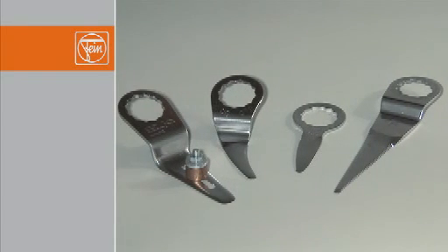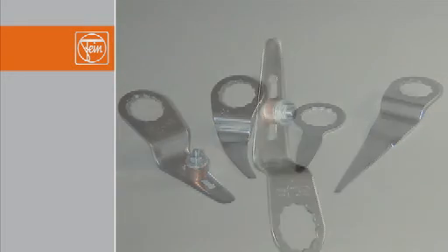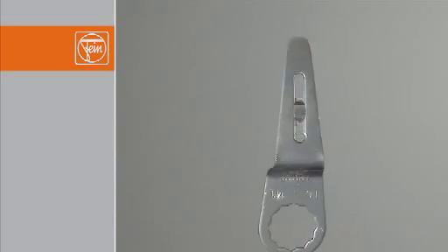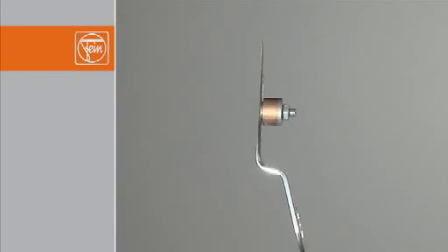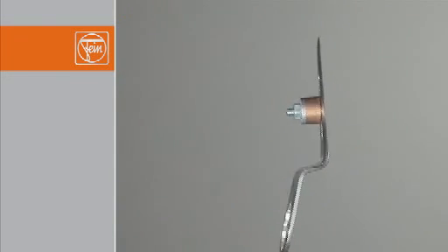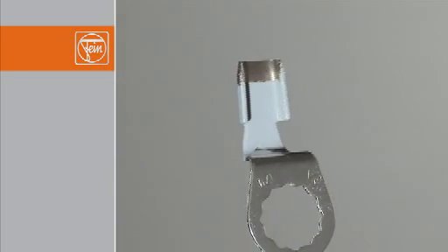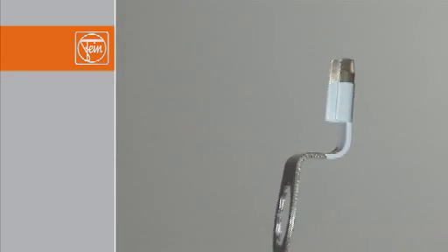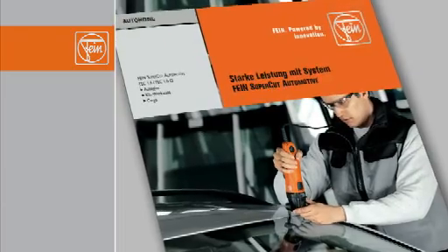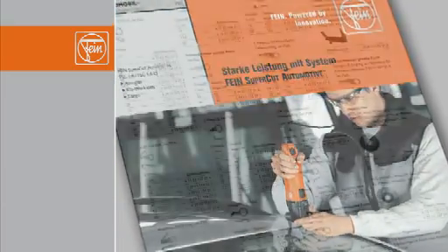Straight blades are available with or without stop-rollers. With rear windscreens and side windows, the blade with stop roller is used to avoid damaging the paintwork, because it allows you to individually adjust the blade length. For lorries, buses and rail vehicles, straight blades without stop-rollers are normally used. The scraper knife for trimming residual adhesive is available in widths of 12, 18 and 25mm. To find out about all the types of blade available from FEIN, please refer to the FEIN Supercut Automotive Brochure, which lists all blades together with length details.